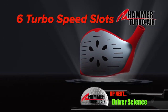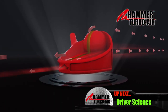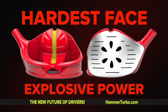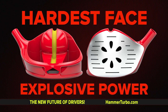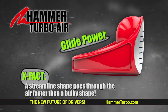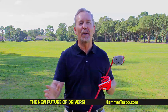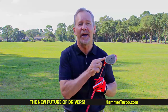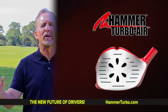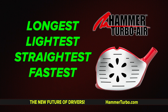The six turbo speed slots — the most aerodynamic designed driver ever with the exhaust manifold releasing the air drag. The hardest face and power core right behind the club face, giving you explosive power. And even more speed with the space age wing shape, see-through lightness, and the flat shaft — the only speed shaft in golf. You're going to love the Hammer Turbo Air from the very first time you hit it. If you combine all the features of the Hammer Turbo Air, no wonder it's the longest, lightest, straightest, fastest driver of all time.